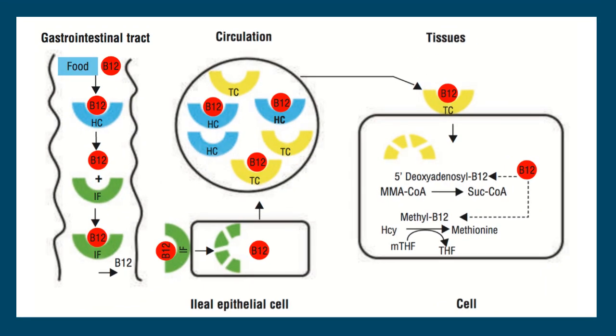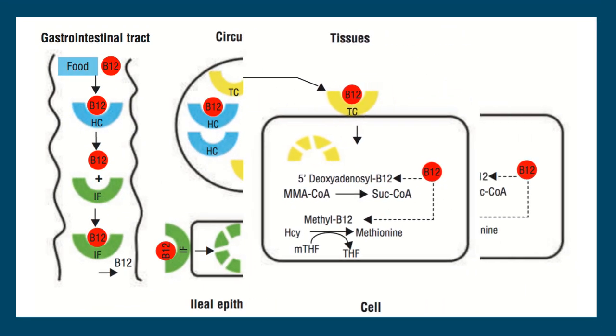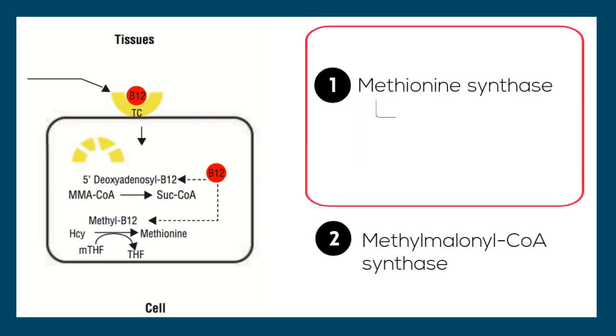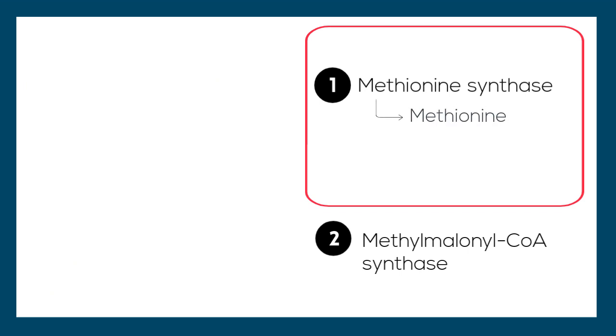Vitamin B12 acts as a coenzyme to two enzymes in human cells: methionine synthase and methylmalonyl coenzyme A synthase. The first, methionine synthase, is an enzyme that helps to create the molecule methionine. Methionine is an amino acid important in producing and protecting DNA and affecting proper gene expression. It also aids in the production and preservation of the myelin sheath around neurons.